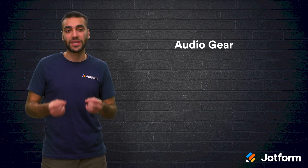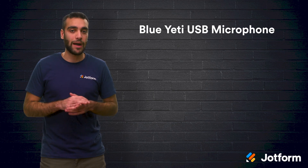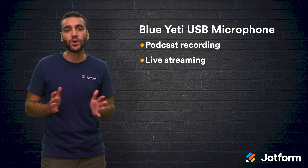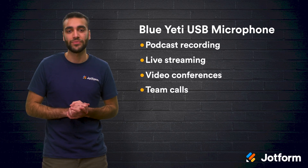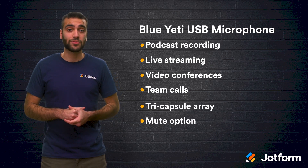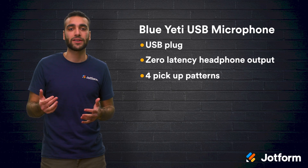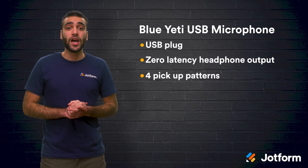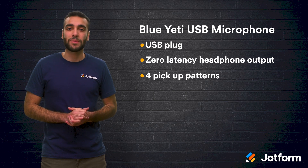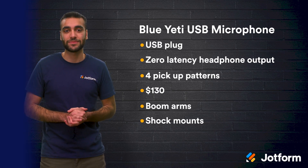Now let's take a look at audio gear. First we have the Blue Yeti USB Microphone. This is a popular choice for podcast recording and live streaming. It also works well for anyone holding video conferences or team calls. The Blue Yeti comes with several features including a tri-capsule array, a mute option, a USB plug, and zero latency headphone output. It also comes with four pickup patterns including cardioid, bi-directional, omni-directional, and stereo. This microphone goes for about $130 and it can be purchased with multiple accessories including boom arms and shock mounts.